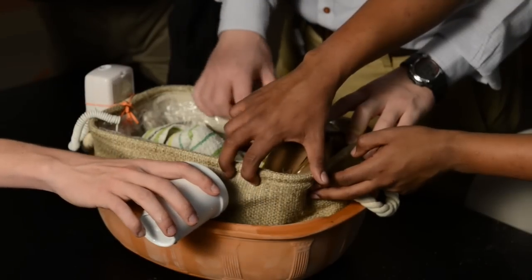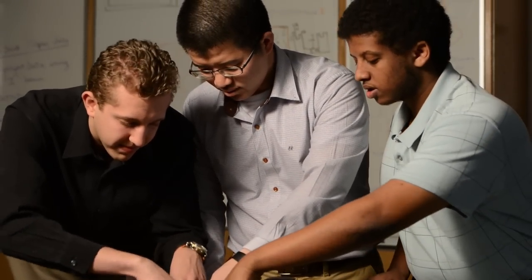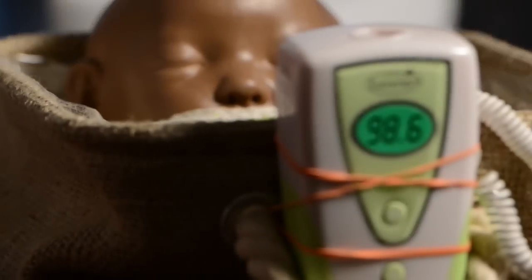We can actually cool down the neonates with equal effect as the current technology available in the United States. And by simply having this device, it can actually change their life and change their future.